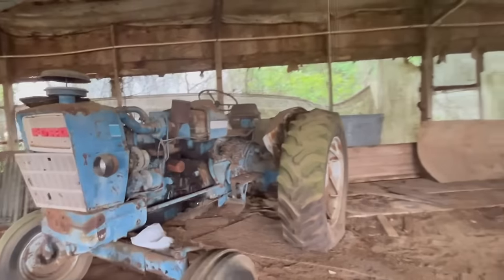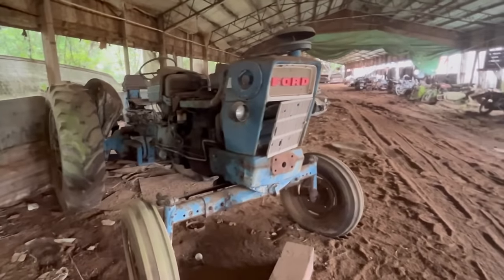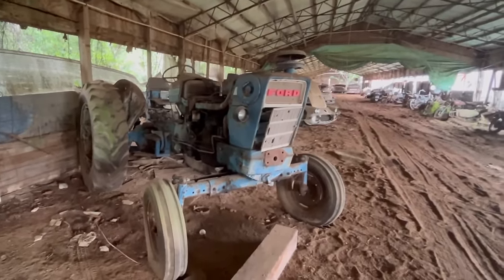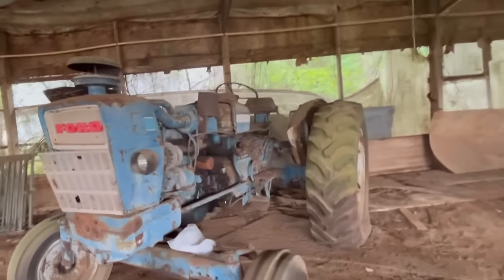I'm having to film with my phone because it's so dark in these barns that the GoPro won't pick it up. I don't even know if it's a GoPro. But anyway, the camera that we usually use won't pick it up.